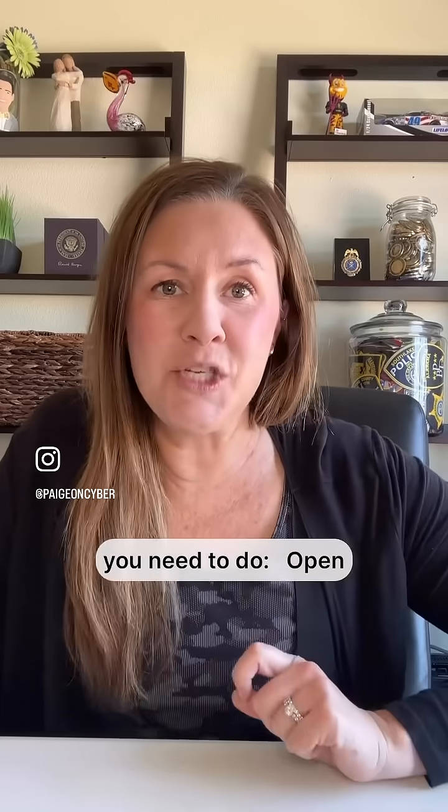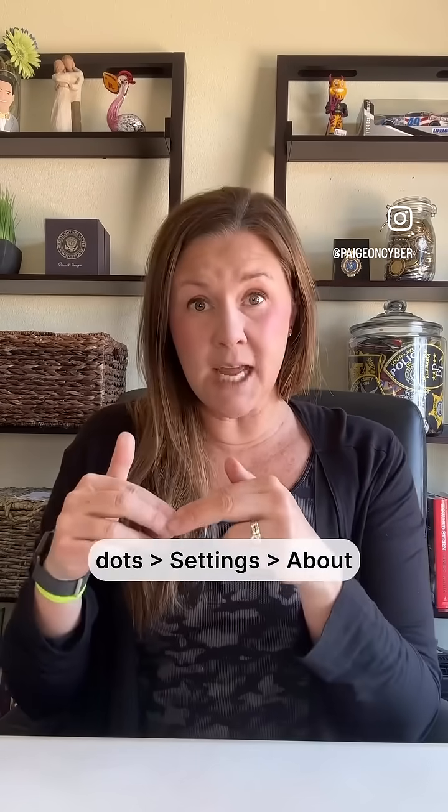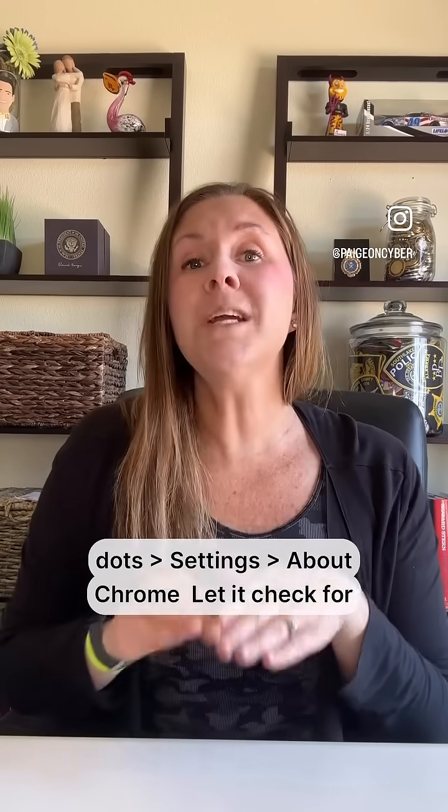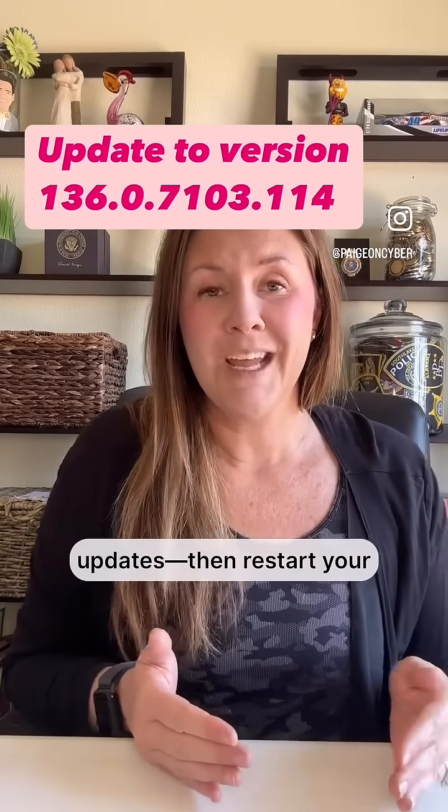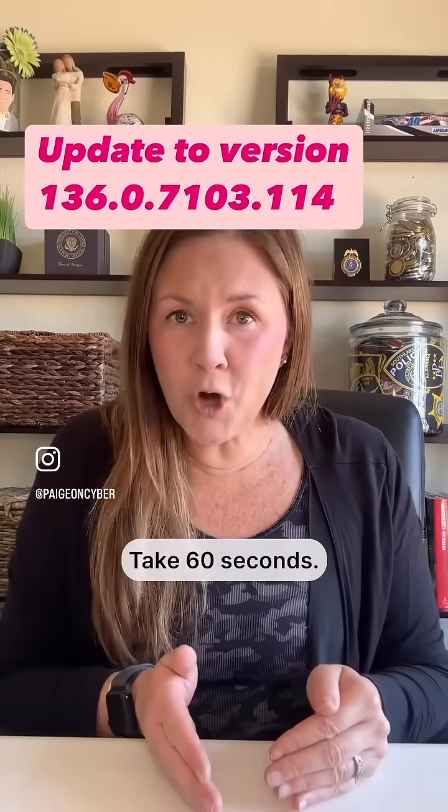So here's what you need to do. Open up Chrome, click the three dots, go to Settings, then About Chrome. Check for updates and restart your browser. Take 60 seconds and update Chrome.